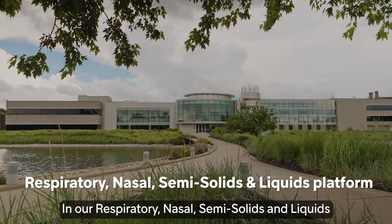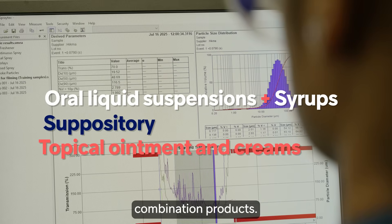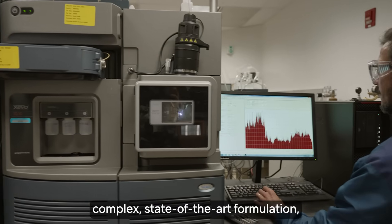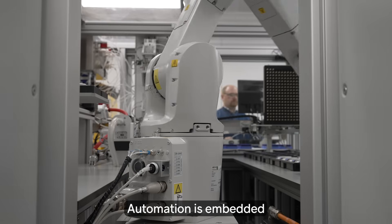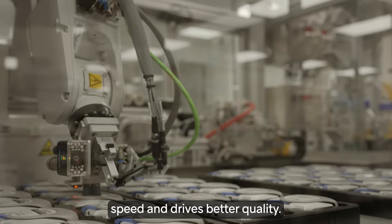In our respiratory, nasal, semi-solids and liquids R&D hub in Columbus, we develop a range of complex combination products. Our teams are highly skilled in complex state-of-the-art formulation, analytical techniques and clinical research. Automation is embedded in our development process, which increases speed and drives better quality.